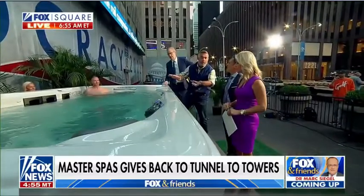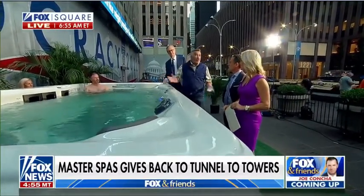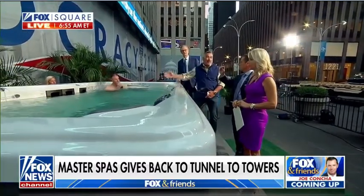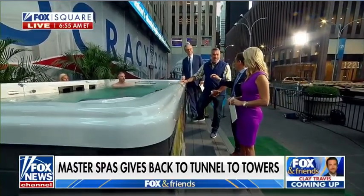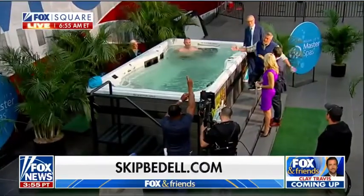Absolutely — it's unbelievable. It's all above ground, so you don't have to dig any holes. They install it in one day, and the best part is it runs all year long, so even in the winter you could be out swimming. Go to T2T.org for Tunnels to Towers, and go to SkipBedell.com to find out about the spas.